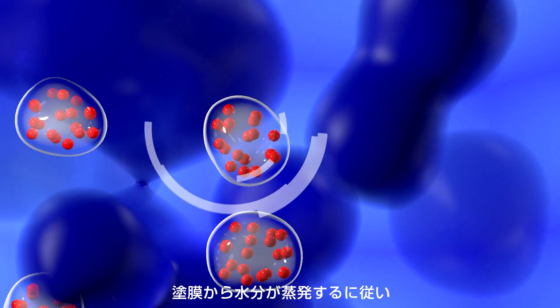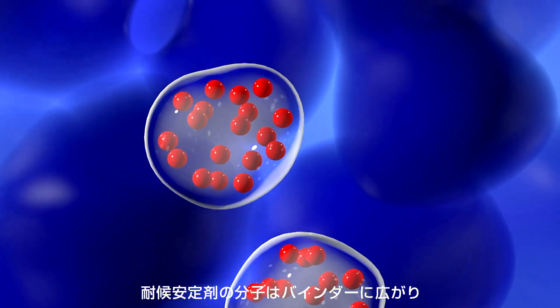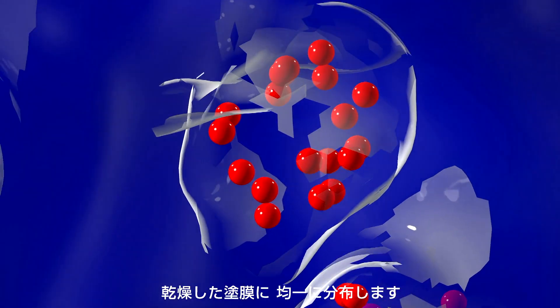During and after the film formation, as water evaporates, light stabilizer molecules leave the polymer matrix. They distribute homogeneously and evenly in the drying film. This process takes place without changing the refractive index of the binder system. The coating film is clear, uniform and without defect.